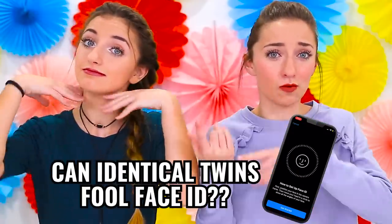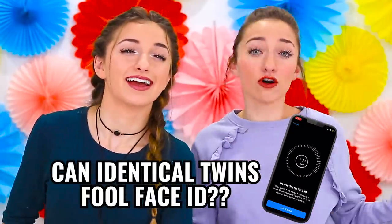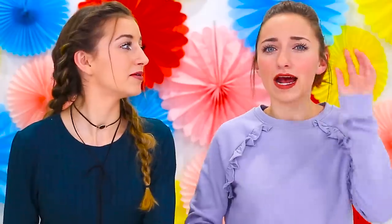Hey guys, it's Brooklyn and Bailey, and today we are doing a highly anticipated video, something we have been wanting to do for a long time. Since the iPhone X came out, we have wondered if the facial recognition actually works for identical twins. The Dolan twins did a similar video, but we're unsure if they're identical or fraternal — we are definitely identical. So we're going to test out some different scenarios and see how facial recognition works.